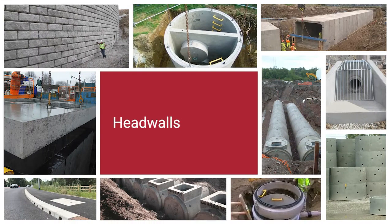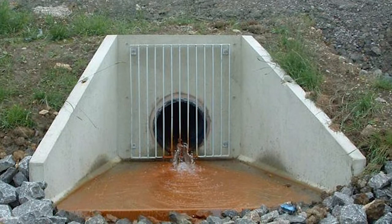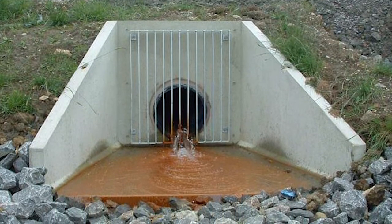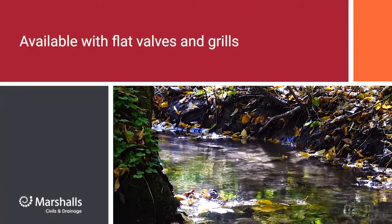Designed to connect pipework discharging into open water courses, Headwalls offer a cost-effective alternative to in-situ structures for connecting discharge from pipework into open water courses, and are available with flat valves and grills.